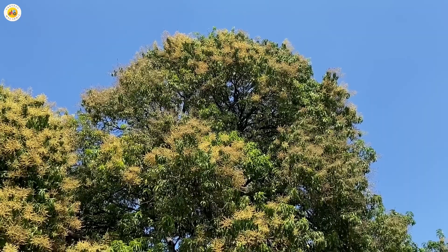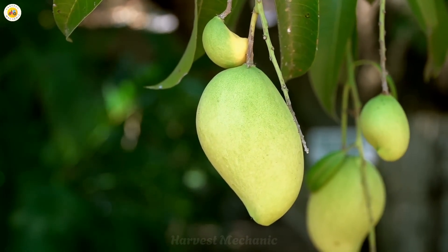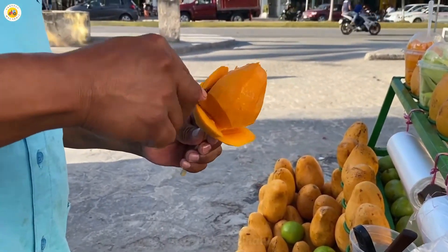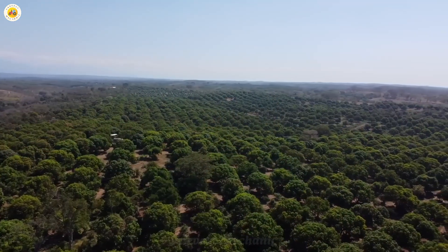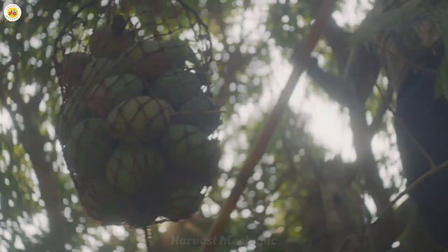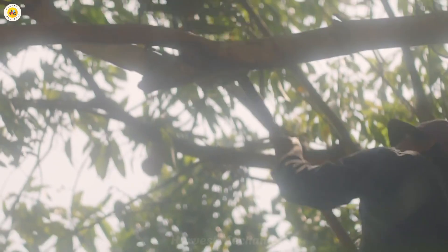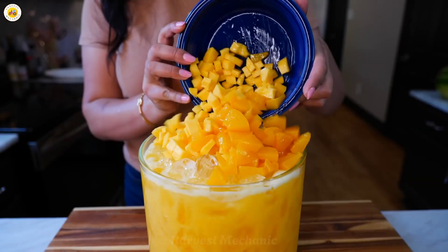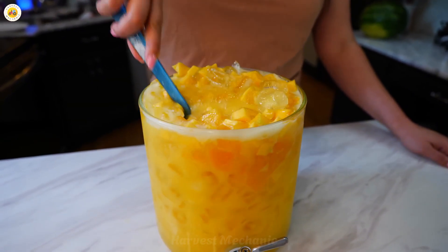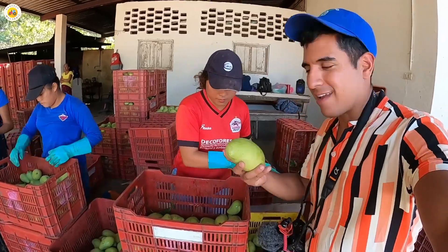Did you know every year over 60 million tons of mangoes are produced across the globe? Mangoes aren't just any fruit — they're one of the most irresistible treasures of the tropics, with a sweetness and fragrance that's hard to forget. Today we're taking you on a fascinating journey from the mango farms to the heart of the factory to reveal just how this luscious mango juice is brought to life.